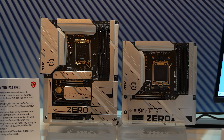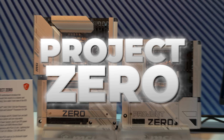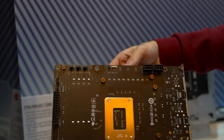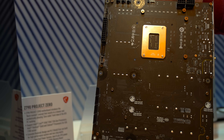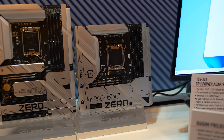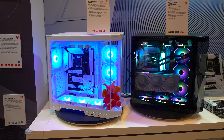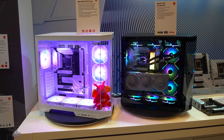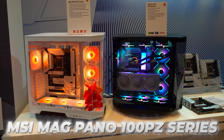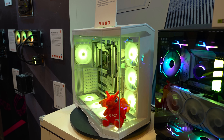MSI is also doing their version of rear connectors on motherboards. They are calling it Project Zero, where they reposition all the connectors from the front to the back to achieve a clean and minimal look. They currently showcase a few motherboards as part of their Project Zero lineup, with a few more to come later this year. And we have a few of their compatible cases, like the MSI MAG Pano M100, an interesting dual-chamber design with technically three clear side panels.